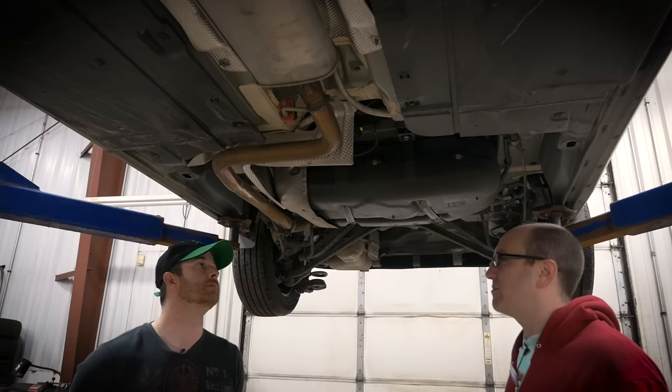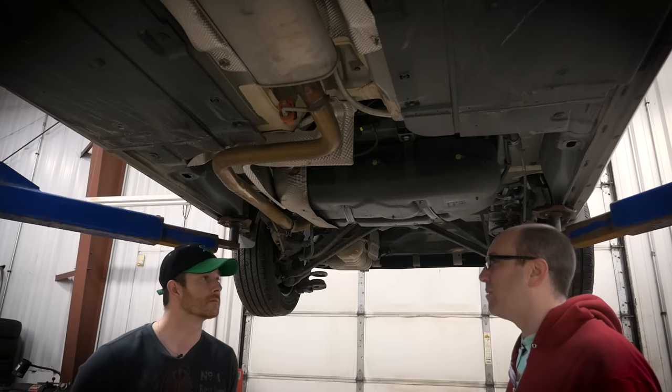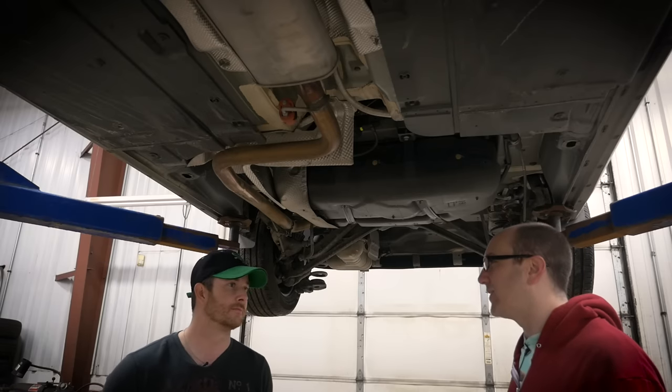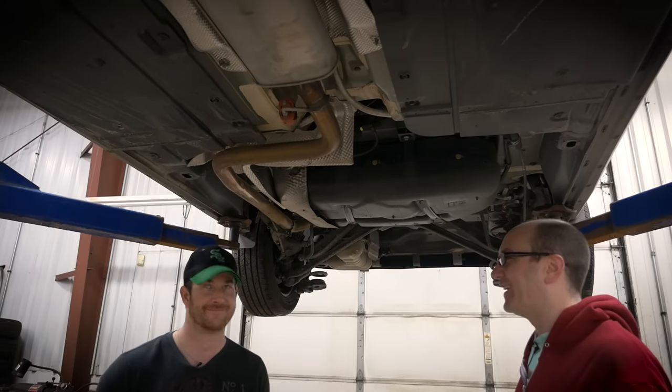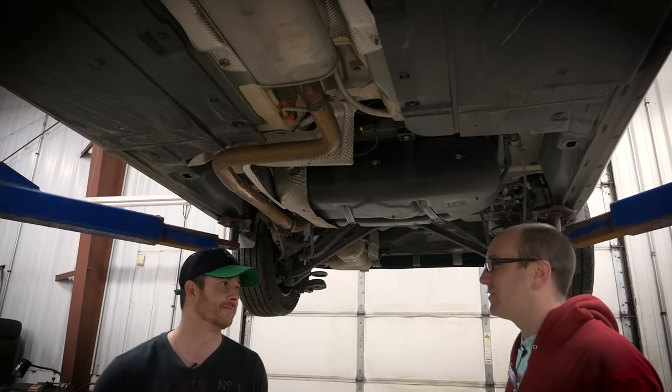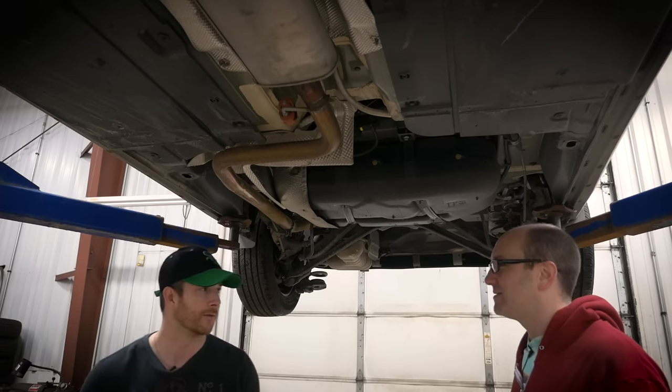That might be good for somebody that's going to buy this who's running a small business or just looking for a basic delivery vehicle — a flower shop, cupcake delivery, hot dog delivery. What do you have delivered? Nothing. You don't have food delivered? I only stream — my deliveries come over the internet.